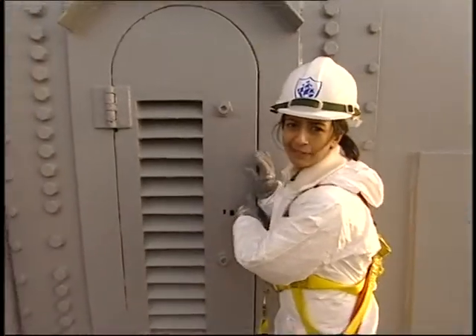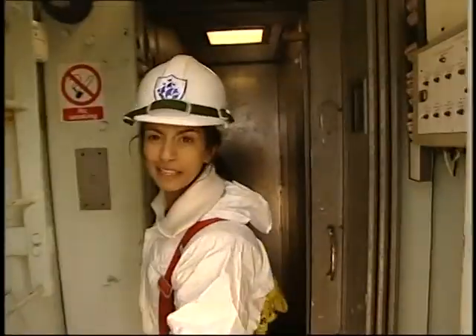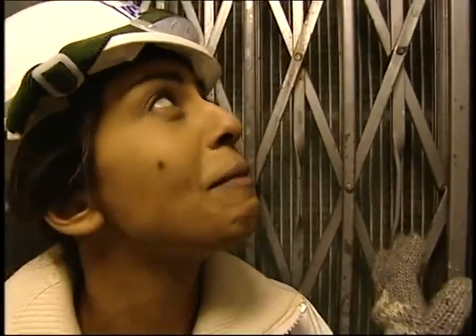The first stage of getting up there is going in this lift. And it's got to be the smallest lift in the whole world — it's tiny. We've got to get me in, and the cameraman, and the camera, and shut the door. We've managed to arrange ourselves so that we can breathe somehow, and we're going up 146 meters.